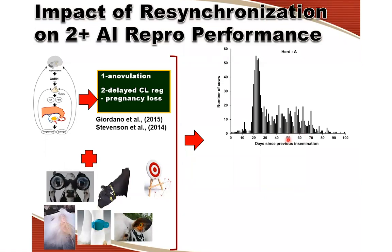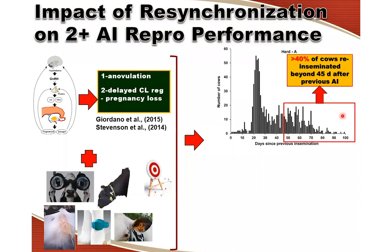We can see a peak from 20 to 30 days — those are the estrus events at the time interval we expect cows to express estrus and be re-inseminated. But for this dairy, there is unfortunately a pretty substantial proportion of cows, more than 40%, that will go quite a while without receiving an insemination. More than 40% of the cows are not re-inseminated after 45 days, which will reduce the 21-day service rate and therefore the 21-day pregnancy rate.